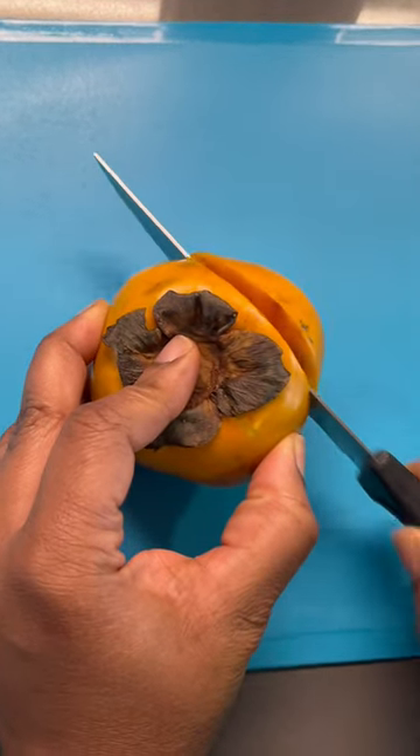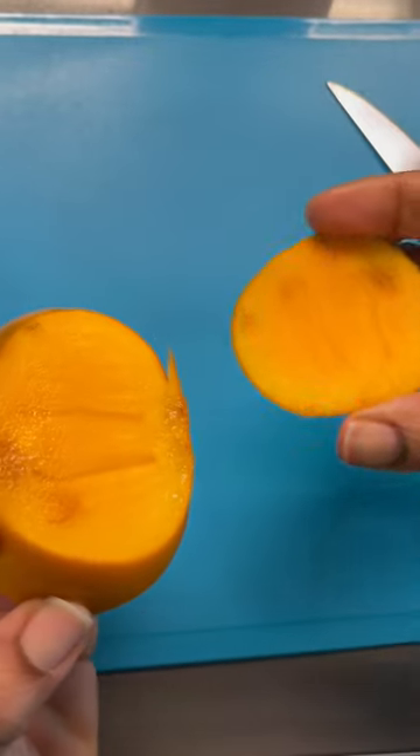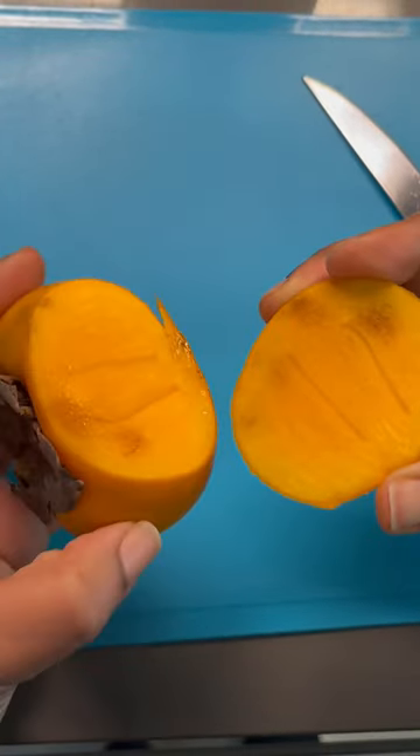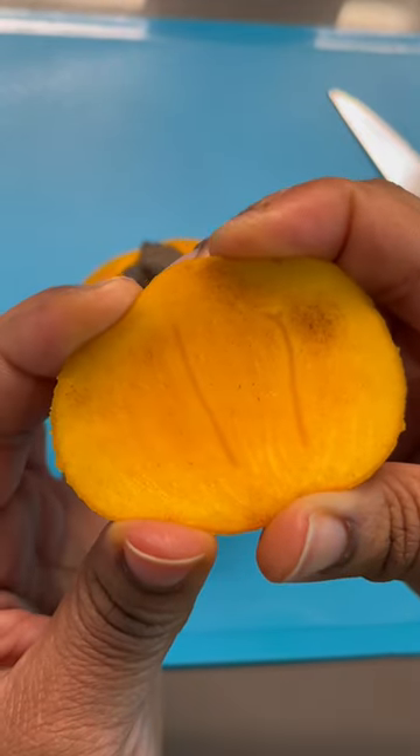Seeing tiny brown specks within the flesh is not uncommon, as this is a natural indicator of the fruit's sugars, which contribute to its brown sugar-like mild sweetness.